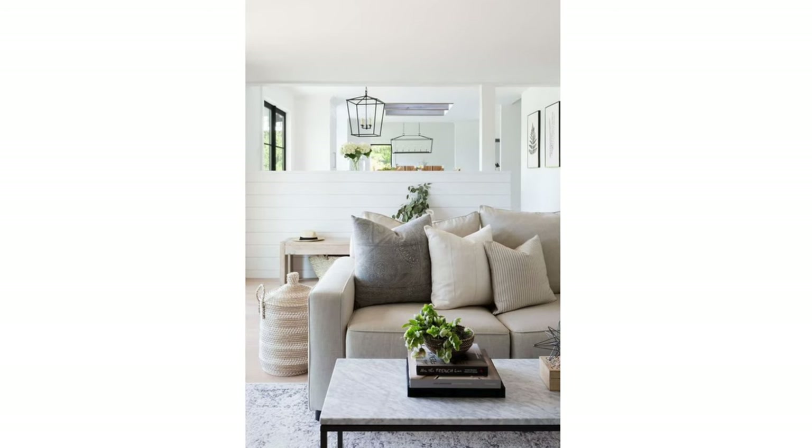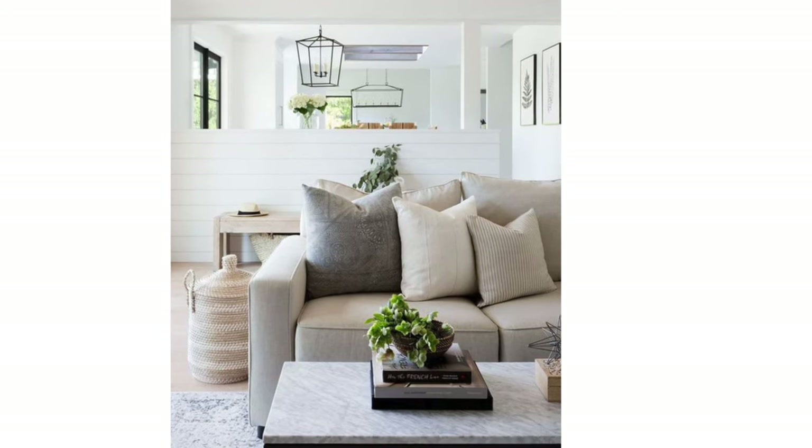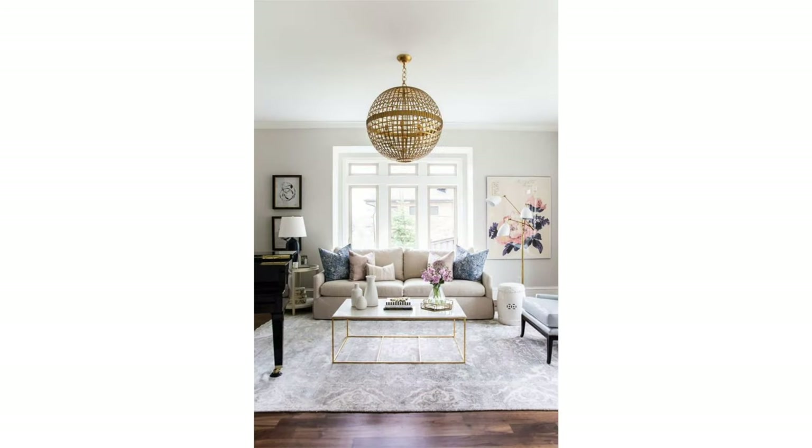I'm not a huge fan of having three square-shaped pillows in a row — one large, then medium, then small — like a cascade of pillows. I find that's too much repetition and it gets a little predictable and boring. That's sort of the opposite of the lumbar pillow; it's kind of unexpected and interesting.